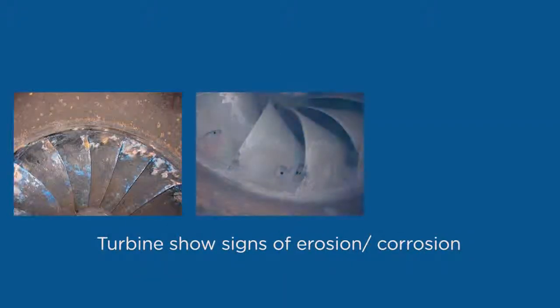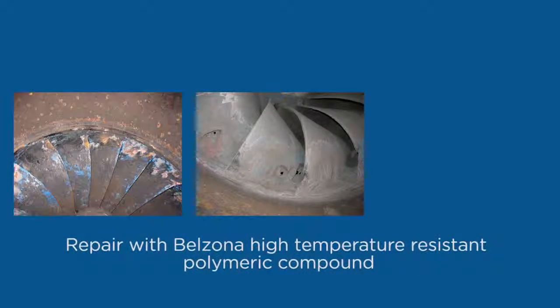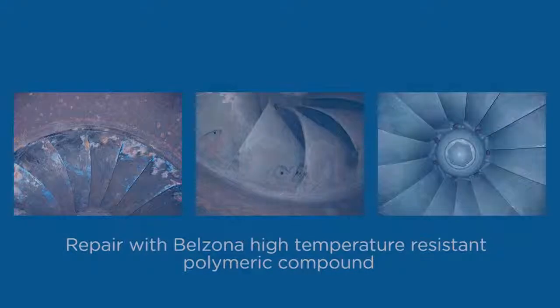The diaphragm of this low-pressure turbine showed signs of erosion. It was quickly and permanently repaired using a Belzona high-temperature resistance polymeric compound.